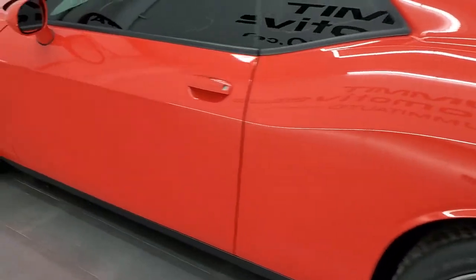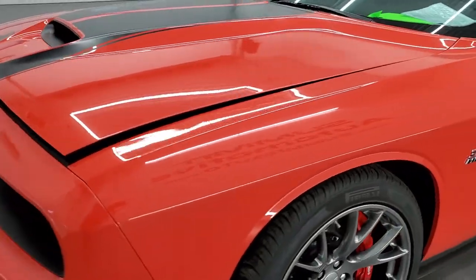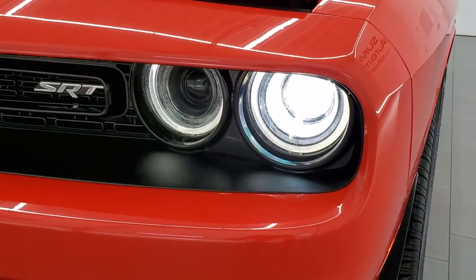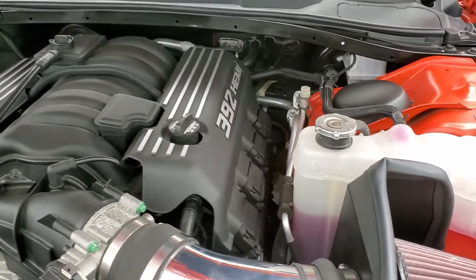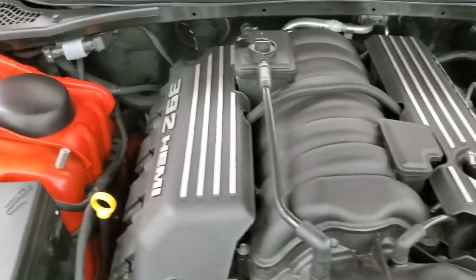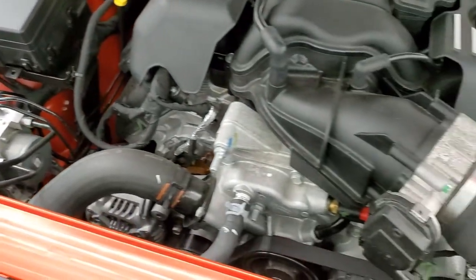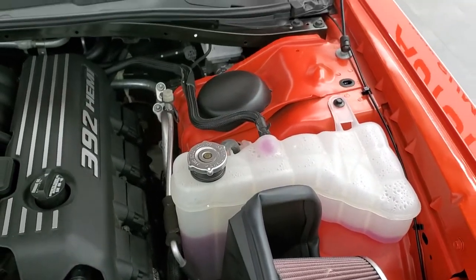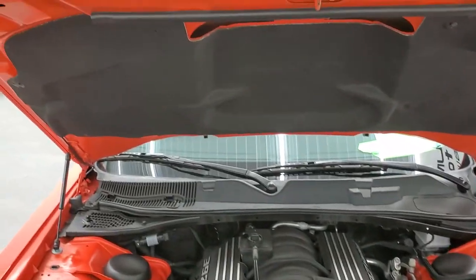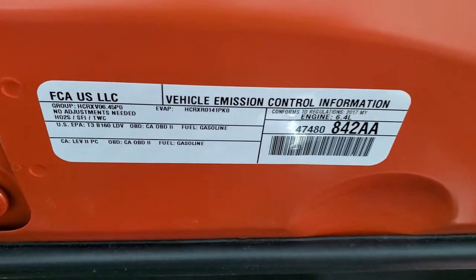I would personally like to thank you for checking out the video today, and hopefully from this HD video you will have been able to tell just how clean this car is all the way around, inside and out. There are the HID headlamps, LED running lights, and projector lamp fog lamps. Under the hood we have the 6.4 liter 392 Hemi — engine bay is very, very clean, runs very smooth. This car has been fully safetied and inspected by our service shop, has a fresh oil and filter change, all the fluids have been checked and topped off, and this car is 100% ready to go. Shocks are working good on the hood, and there is your emission sticker.